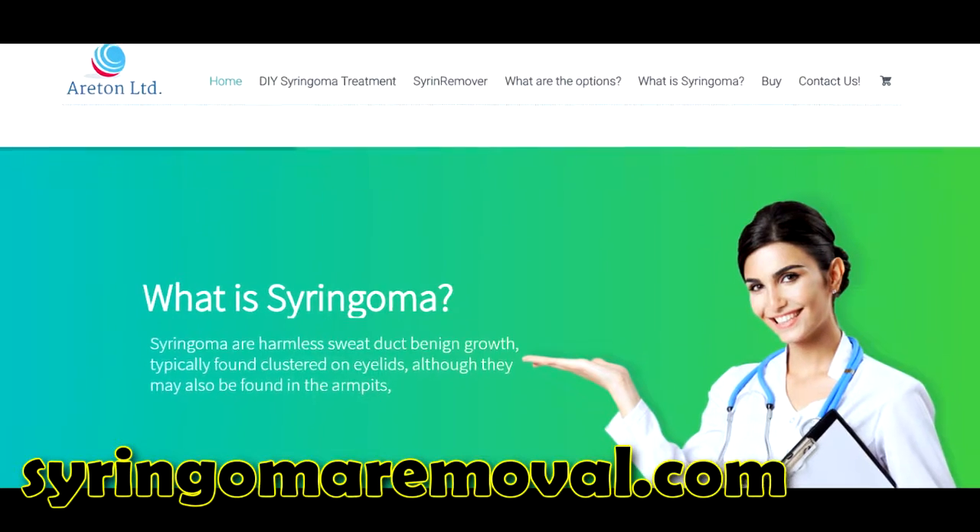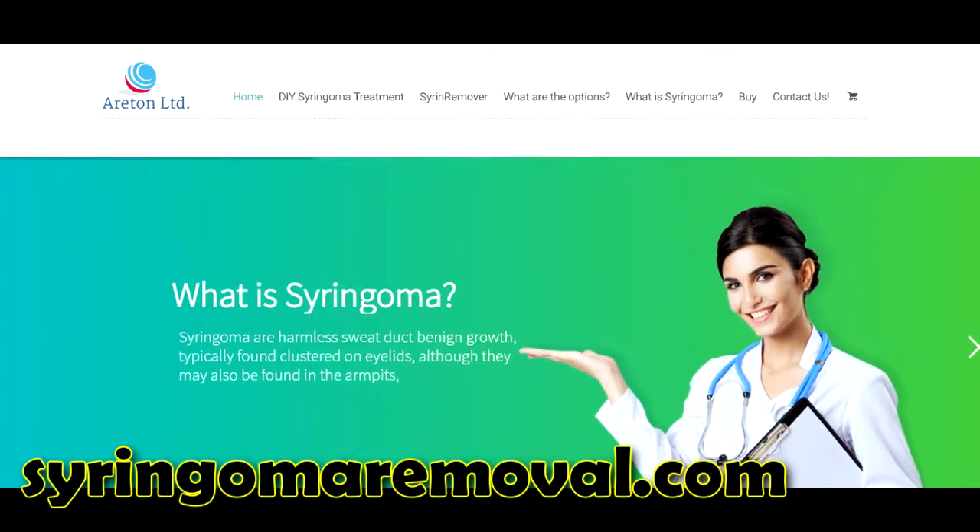This is all for this video. Should you want to know more about syringoma, please visit syringomaremoval.com.